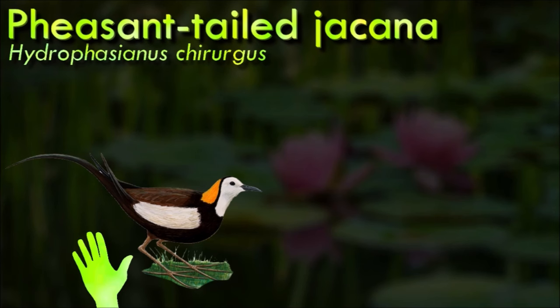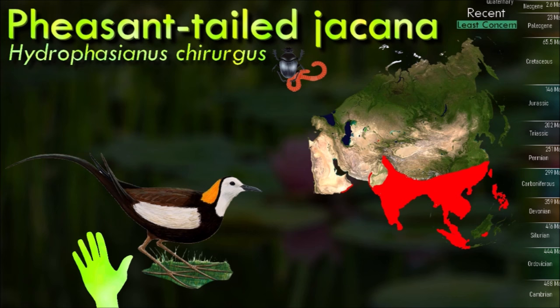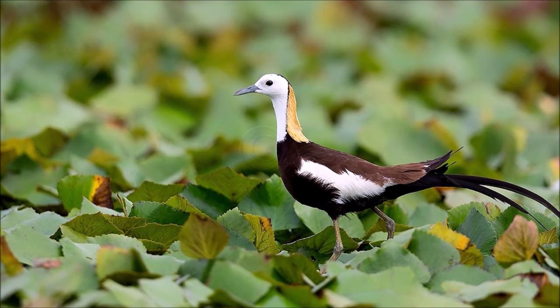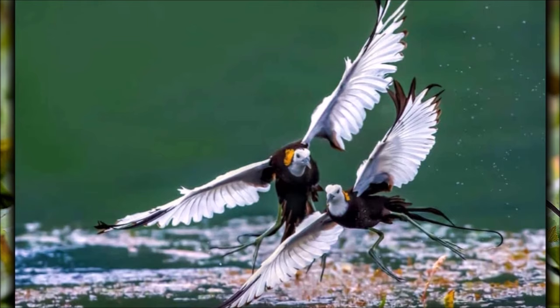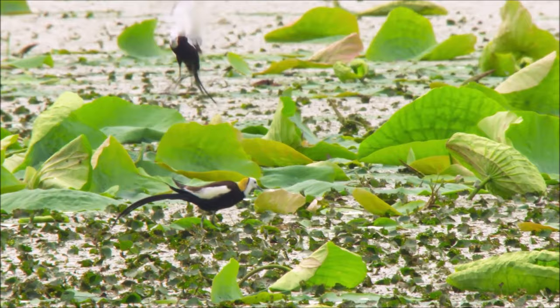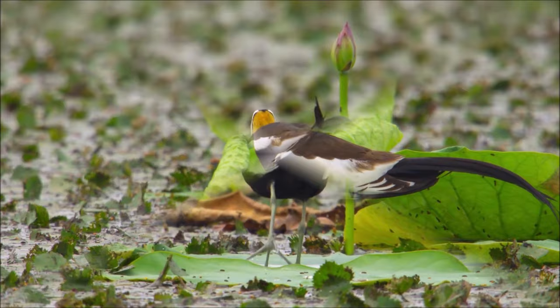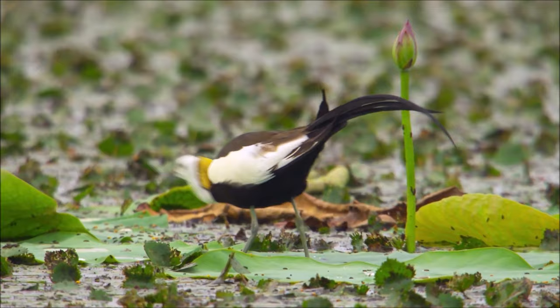Like all other jacanas, pheasant-tailed jacanas have elongated toes and nails that enable them to walk on floating vegetation in shallow lakes, their preferred habitat. They may also swim or wade in water reaching their body while foraging mainly for invertebrate prey. They are found in tropical Asia from Yemen in the west to the Philippines in the east, and move seasonally in parts of their range. They are the only jacanas that migrate long distances and have different non-breeding and breeding plumages. Flocks of as many as 50 to 100 can be found on a body of water, and they can become tame and habituated to human presence.